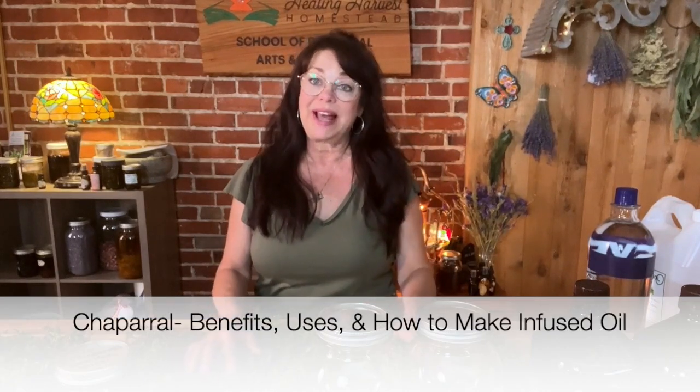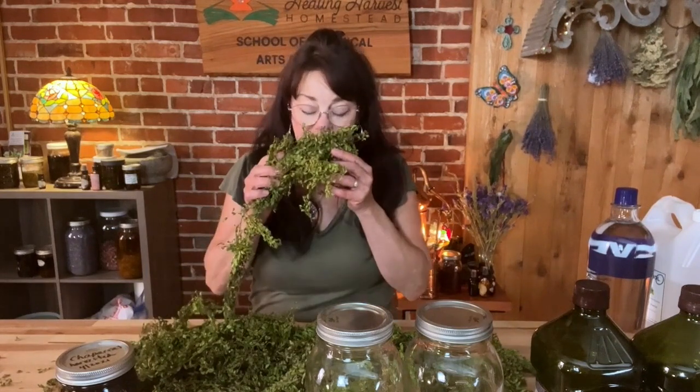Hi YouTube friends, I'm Heidi Viegas with Healing Harvest Homestead, and today we're going to talk about a really special plant, a plant that is near and dear to my heart and that I have loved since I was a little girl. It's actually a plant that doesn't grow up here in north central Idaho, but it does grow down in the Mojave Desert and the Sonoran Desert and down into Mexico — and this is chaparral.